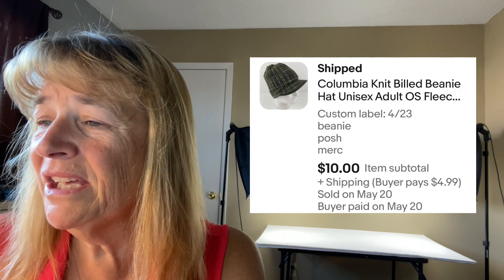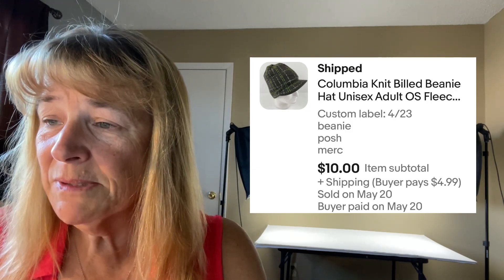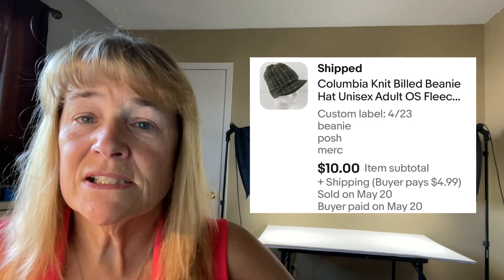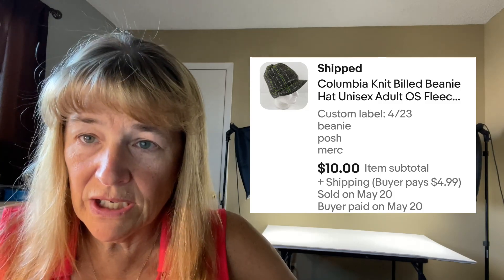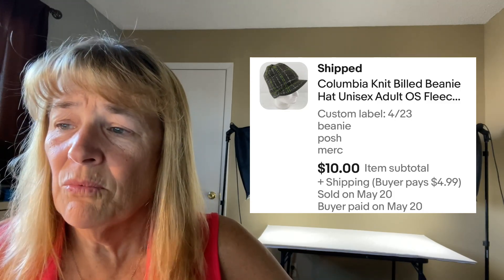Next up is a Columbia knit billed beanie — sold for $10, which is kind of low. It was posted in April and somebody probably made me an offer. Columbia beanies — really any beanies — are the first thing I look for at garage sales or the bins when they're in good condition. We get them for about 10 cents at the bins. They're usually under four ounces. They're a dime a dozen, so I don't mind selling them cheaper because we sell a lot of beanies.